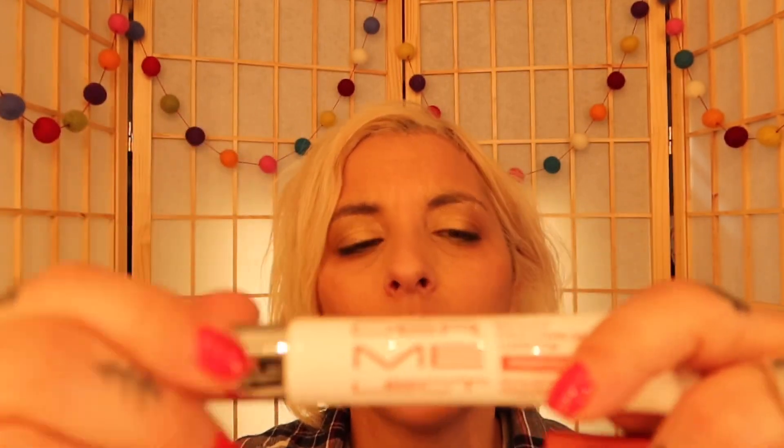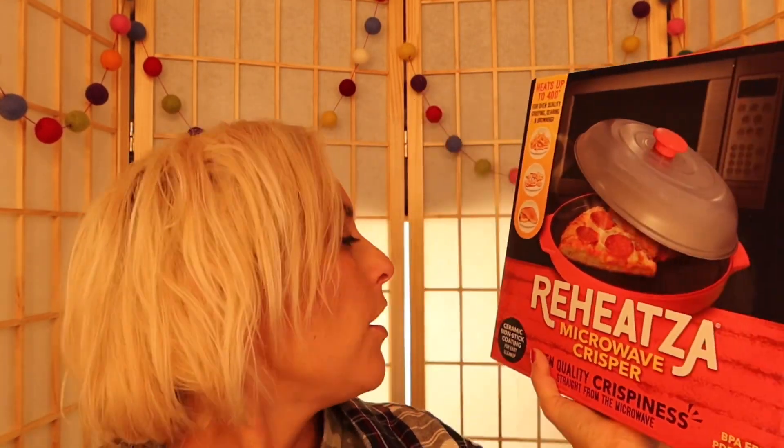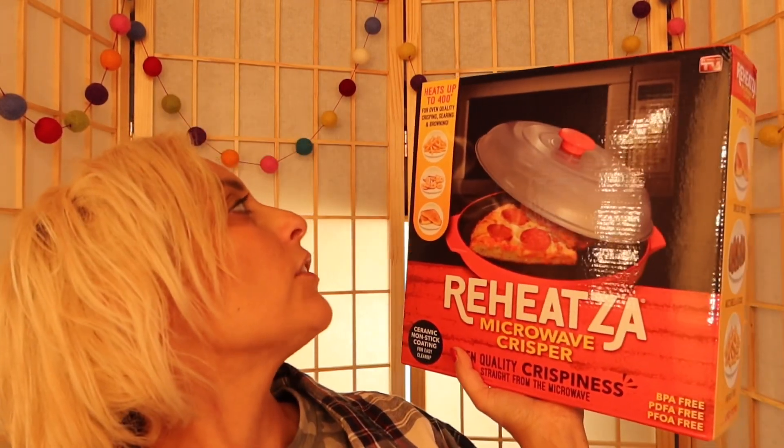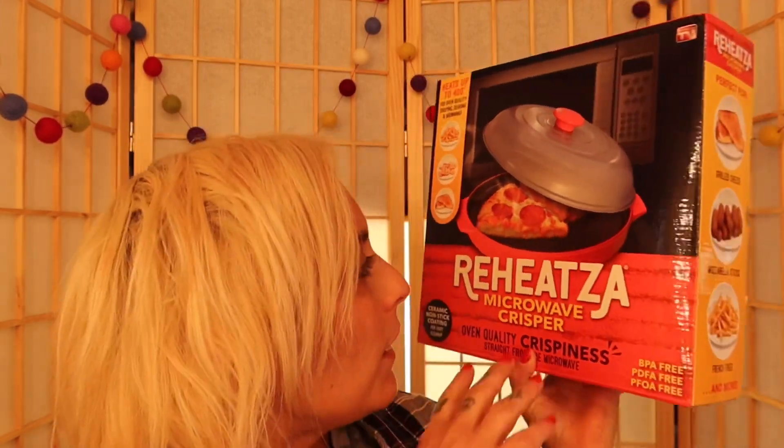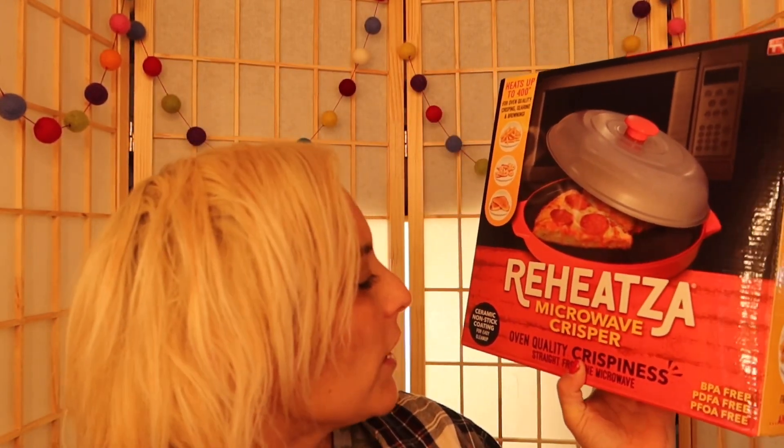Anytime you see Dermalect in FabFitFun, go for it. I've never seen this before and I'm totally pumped. I would never buy this if it wasn't for this. This is a Reheatzer — heats up to 400 degrees for oven-quality crisp, searing, and browning, but it's microwave. I know some people don't do the microwave anymore, but I still do. I live in New England — we're all about saving time and being quick. So I'm using this — Microwave Crisper, oven-quality crispness straight from the microwave.